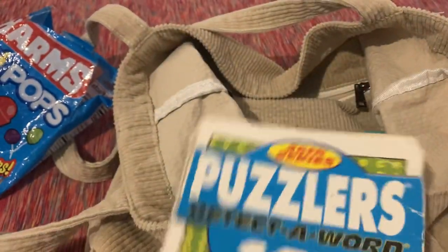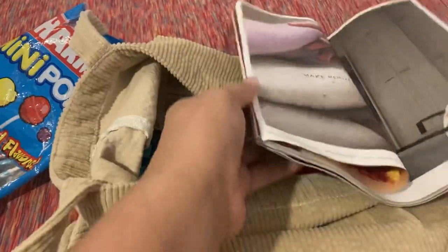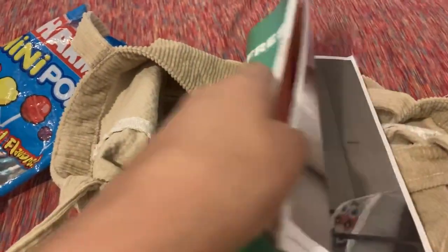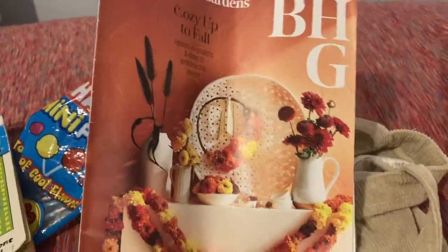I have this book of puzzles — I got this a long time ago and I just want to finish it up because I have more books to use. I have this old-but-new magazine: old because I got it back in October, new because I've never really looked through it. It's a Better Homes and Gardens magazine.